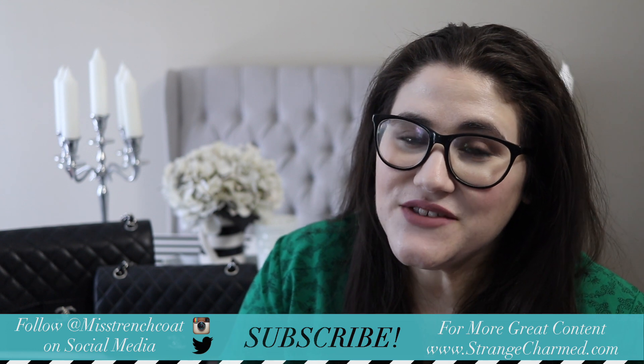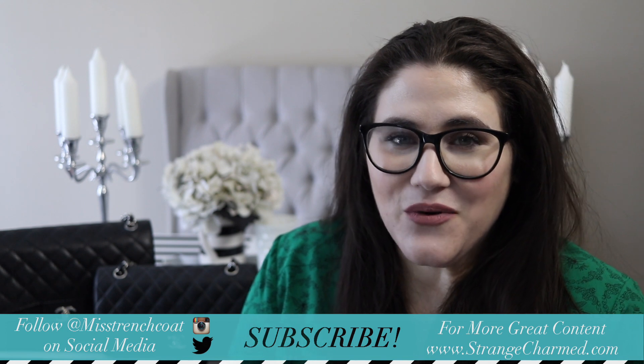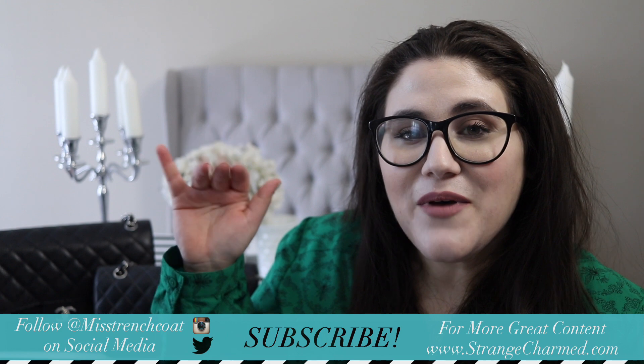If you enjoyed this video, please make sure to give it a thumbs up. And if you're not yet subscribed to my channel, hit that subscribe button for more awesome videos. Until next time, bye-bye.